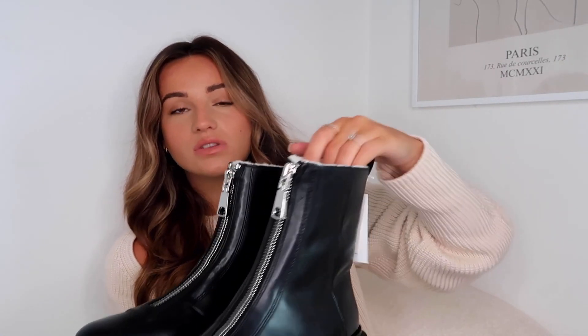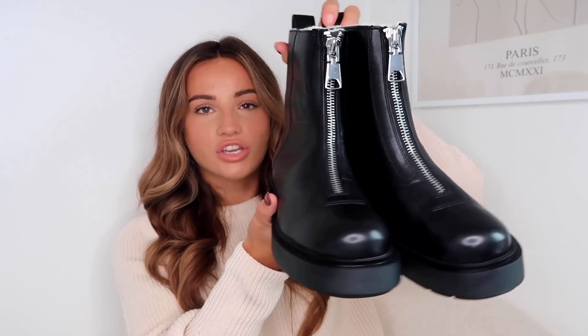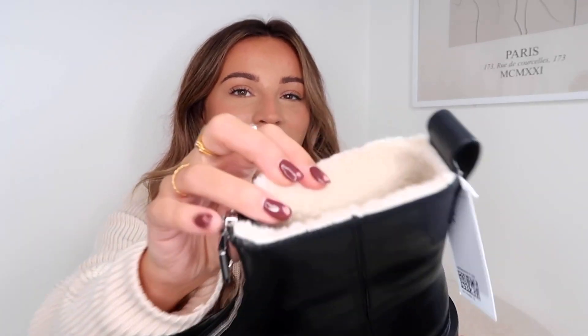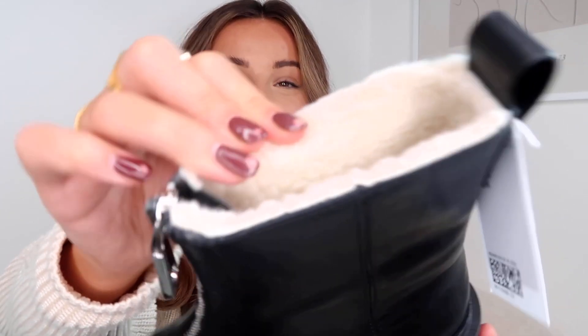I then picked up a new pair of boots which have literally arrived today — these ones are real leather. What I loved about this boot was the zip detail. I saw Hailey Bieber had some similar ones and then I found these, which are absolutely gorgeous. These ones are from H&M. I had two pairs in mind in this style — this pair from H&M and also a pair from Dune which I really really liked. But what sold me on these was the shearling lining.